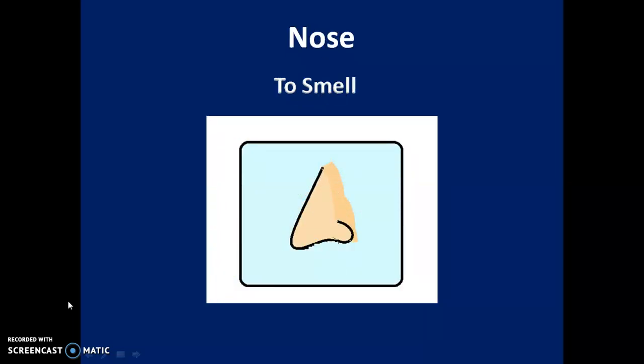Second: Nose. The nose helps us to smell things. You can smell many other things around you. You can often tell what is being cooked because you can smell the food. You can smell flowers and fruits with your nose.